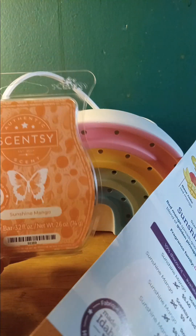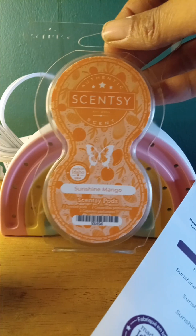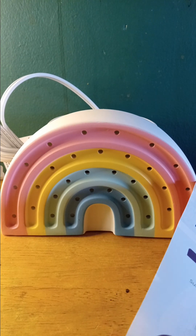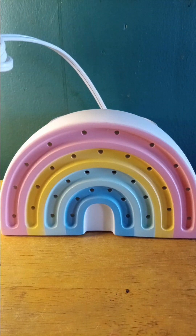We also have our Scentsy pods that come out every month for our monthly warmer and scent of the month. We do have 10% off starting in April for the bars, the pods, and for the warmer. The warmer is $49.50 from the get-go, and then it goes up to $59.